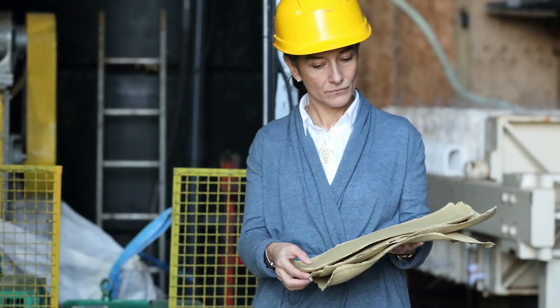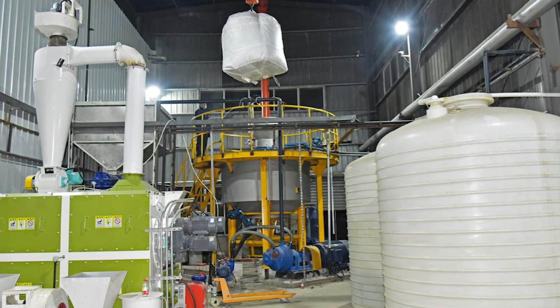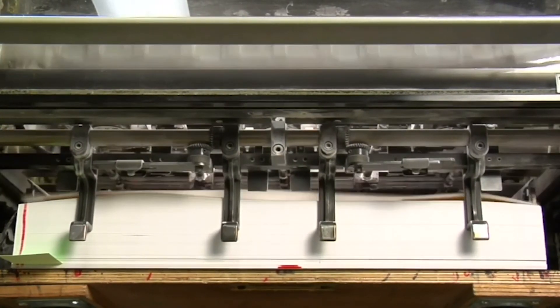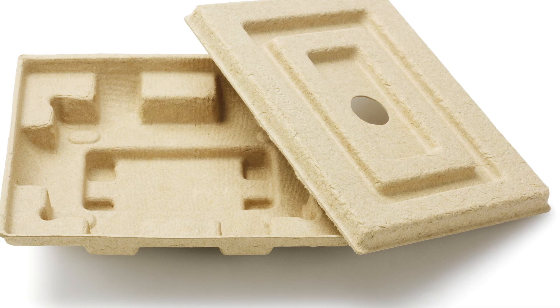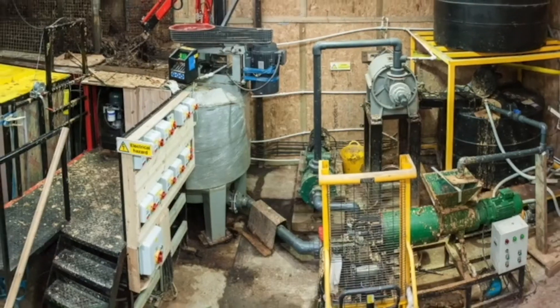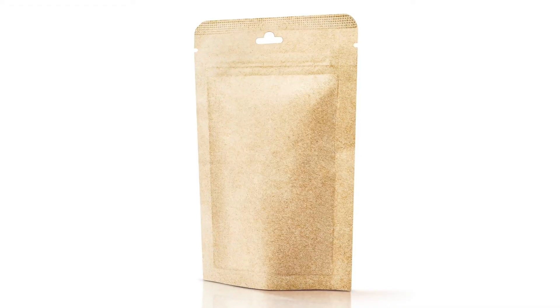The good news is that Nefisi has figured out an environmentally friendly and economic way to use agricultural waste like wheat straw to make a truly sustainable paper pulp that can be an alternative to traditional wood pulp. Nefisi's patented solution, Eco Pulping, transforms a wide variety of agricultural waste streams into a raw material for paper and packaging.